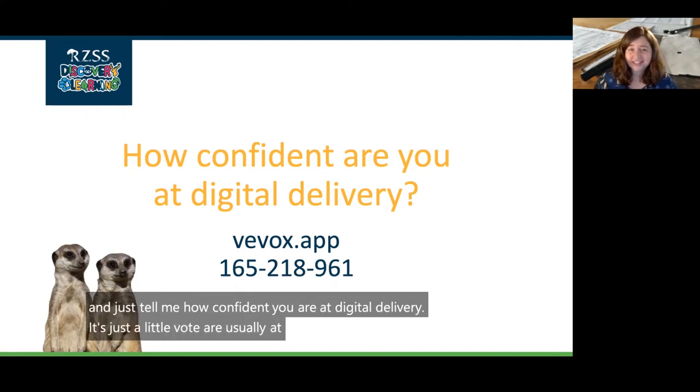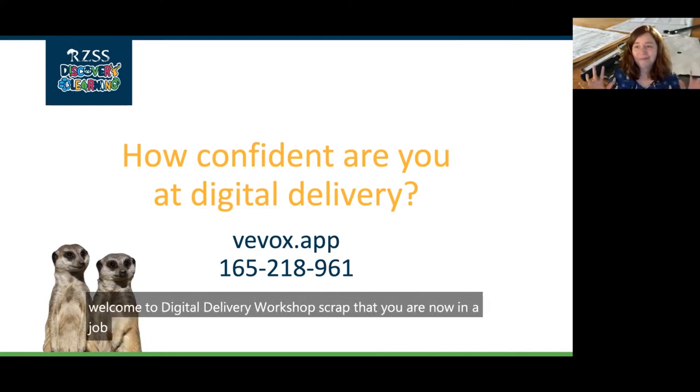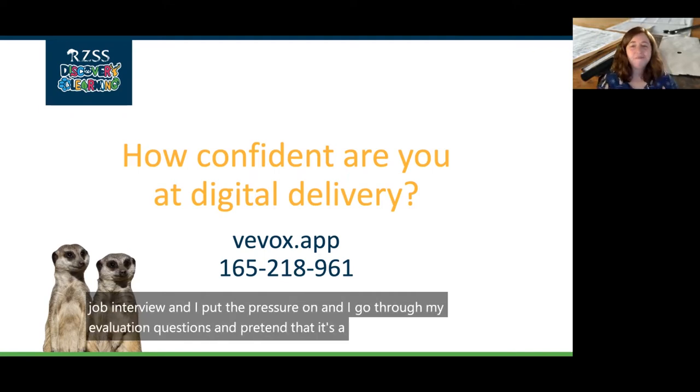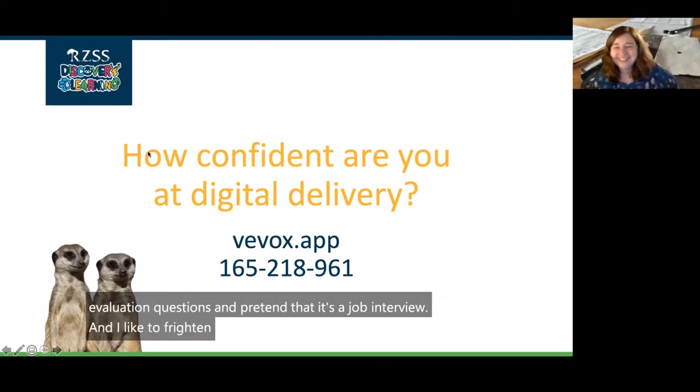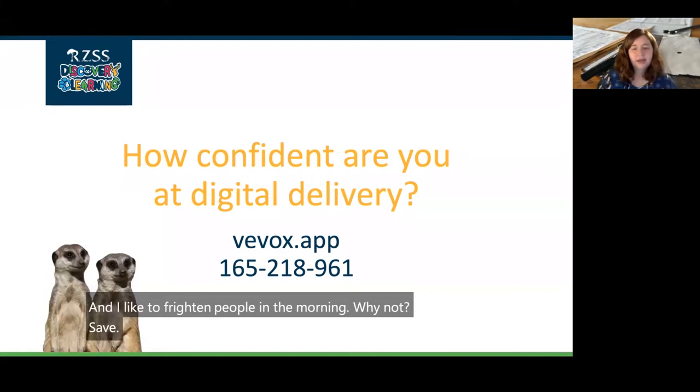Usually at the start of these sessions I say 'welcome to the digital delivery workshop' — then I scrap that and say 'you're now in a job interview.' I put the pressure on and go through my evaluation questions pretending it's a job interview. I like to frighten people in the morning, why not? Just give people a couple of minutes to try and have a quick vote on that.